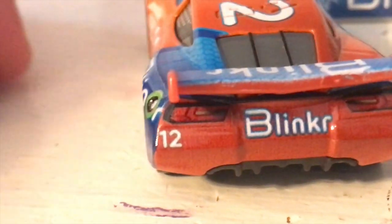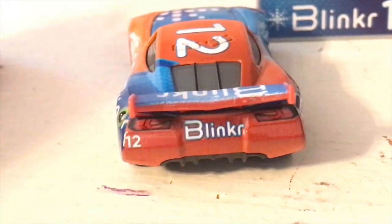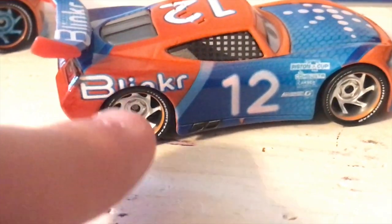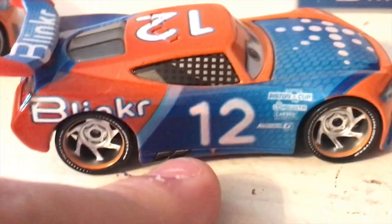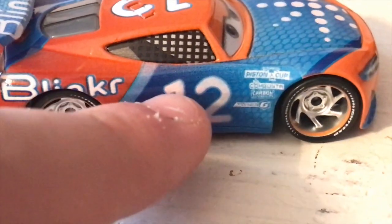We've got the Blinker logo there - number 12. He is accurately missing his rookie stripes, which is a nice touch, even though I'm not too sure if these cars are canon. I never really saw them as that. The Blinker logo there is cut off, so now it says 'Bli' - 'Blioker.' Sure, why not? Got the number 12 there, then the arrow down there. And again, loving that wraparound design with a bit of a lighter blue stripe there as well.